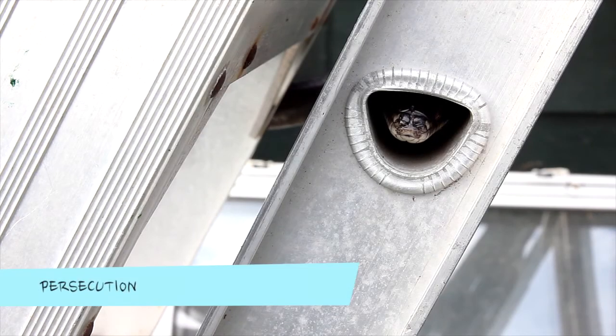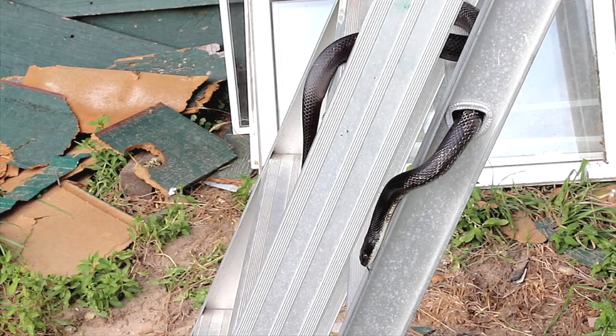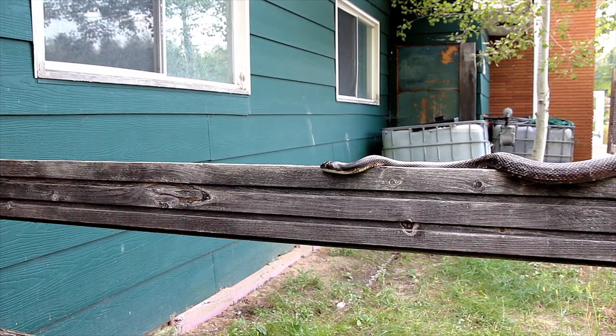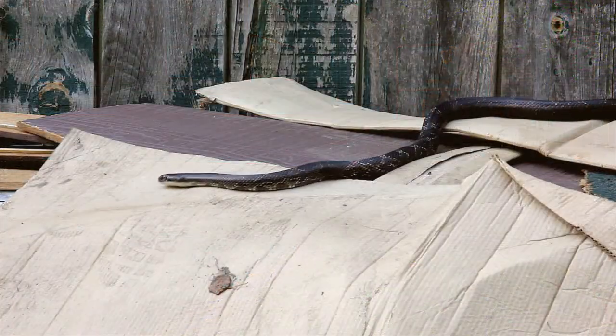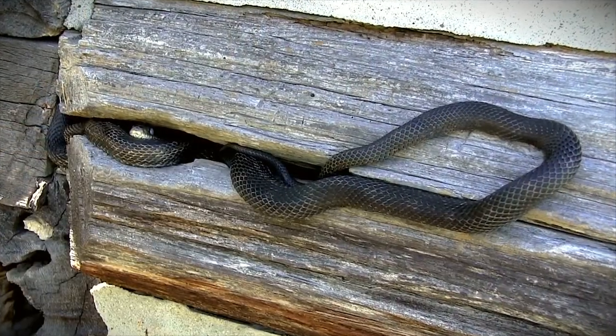Unfortunately, since this is a large species that often occurs in areas of high human population, irrational fear and ignorance have led to mass exterminations of this harmless snake. Additionally, the buzzing sound produced when a threatened grey rat snake vibrates its tail has prompted many uninformed people to mistake this species for a rattlesnake, which almost always leads to the snake's unpleasant demise.